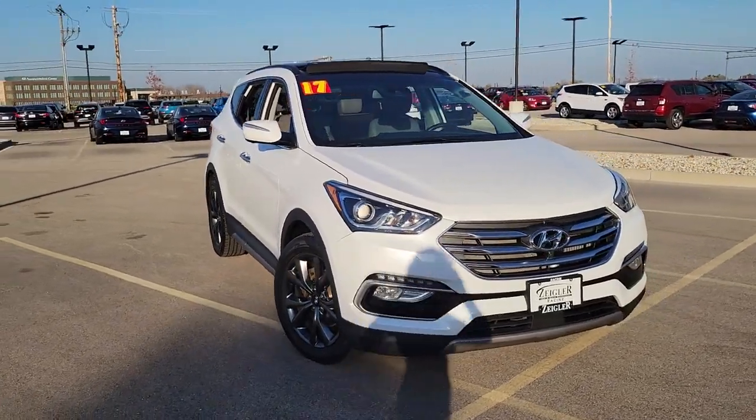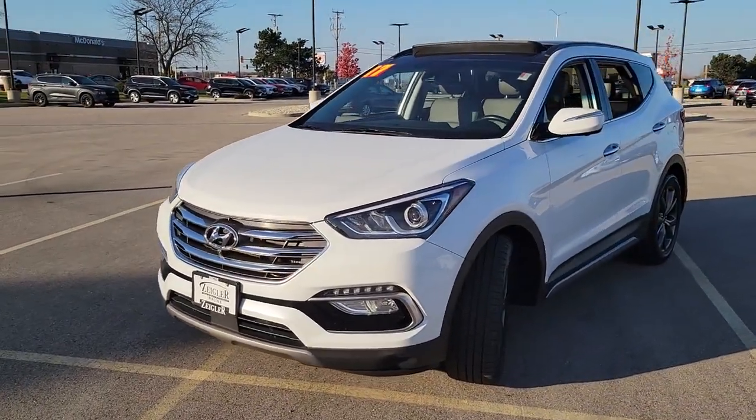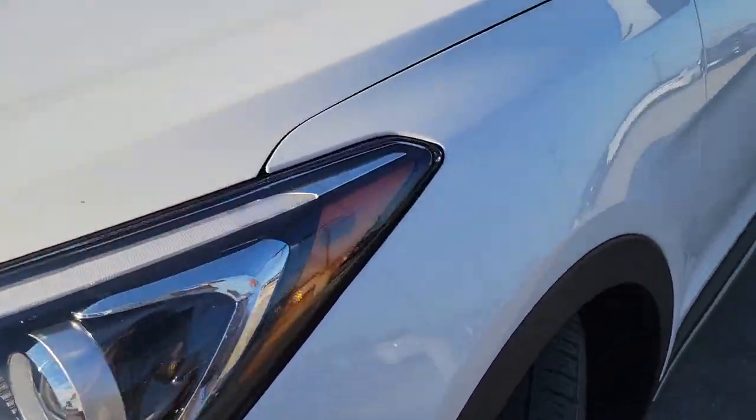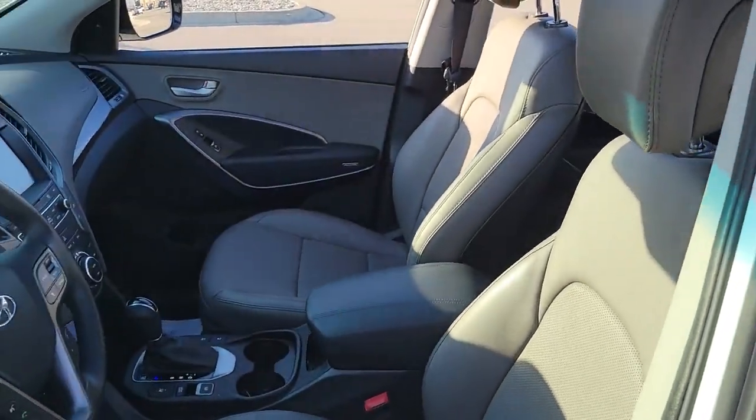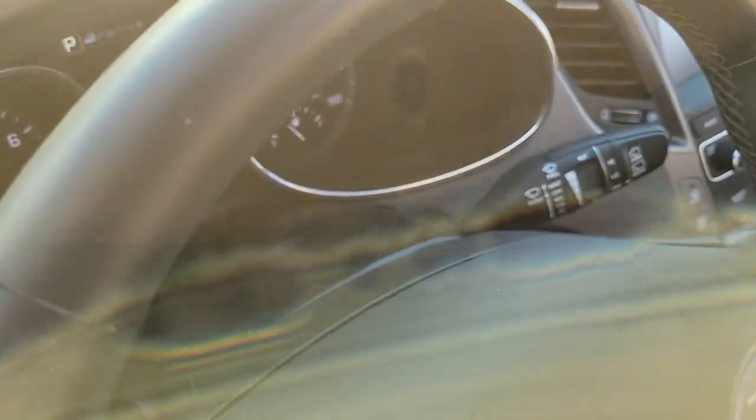Picture yourself in the 2017 Hyundai Santa Fe. With less than 45,000 miles on the odometer, this vehicle stands out from the rest. Handsome and versatile, this Santa Fe brings ease and comfort to your busy lifestyle.